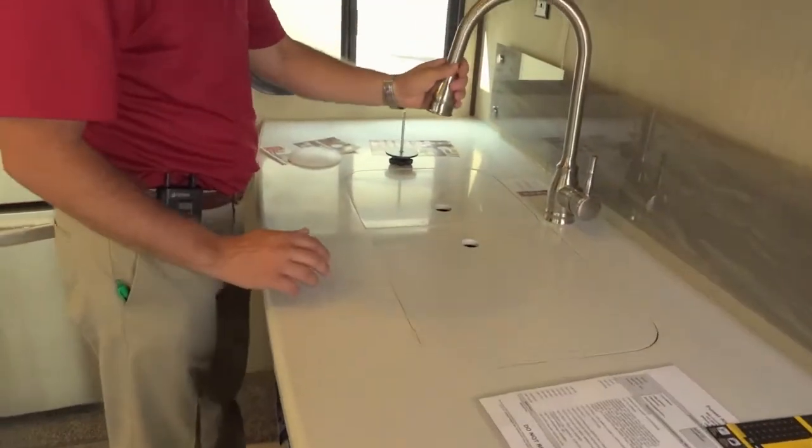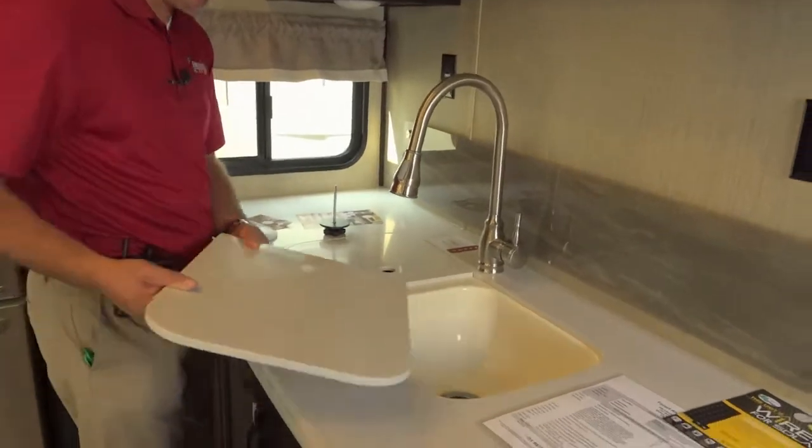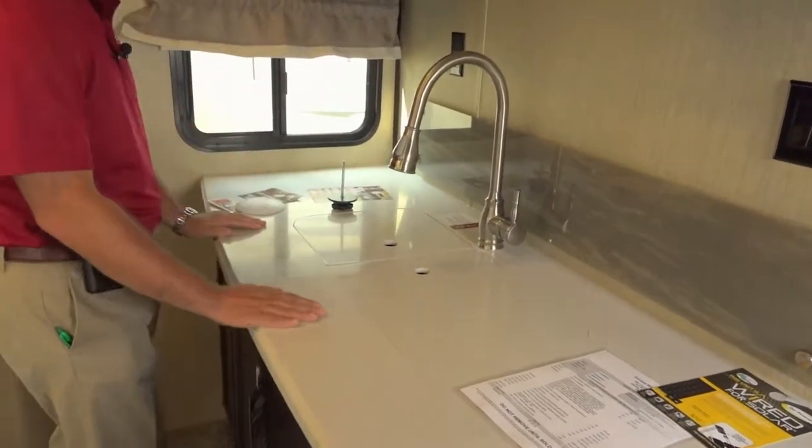We come in here, you've got a residential faucet, Corian countertops that are inlaid into the sink so that they flush mount — giving you plenty of countertop space.